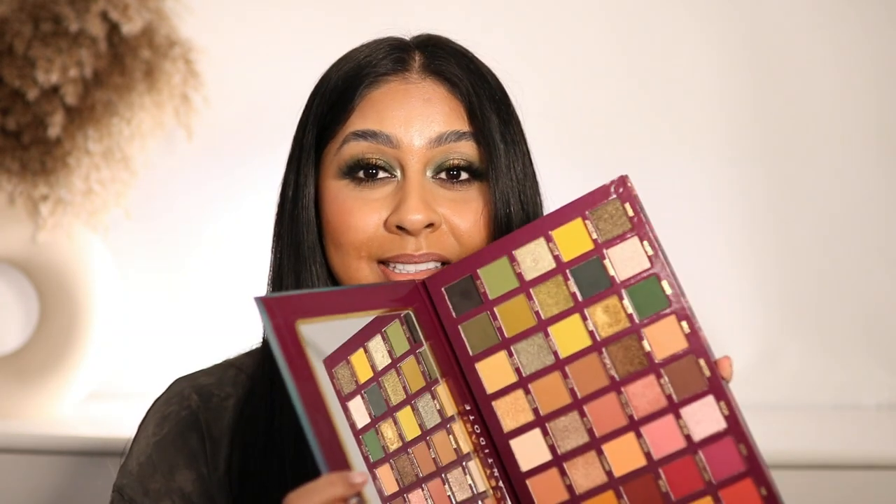I feel like everyone needs this eyeshadow palette - it's stunning. Look at all the options: the colors blended so well, they're super pigmented, and it lasted all day. I hope you guys enjoyed this video - let me know if you want a Part 2. Thanks so much for watching, make sure to subscribe, give this video a thumbs up, and I'll see you in my next video!